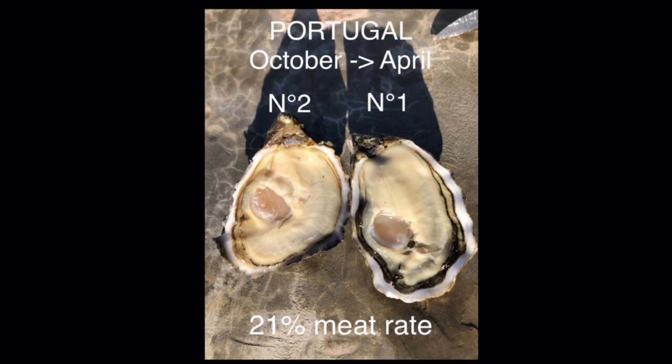During the same period, from October to April, in Portugal, number two and number one oysters fattened in roll bags and intended for export reached a meat rate of 21% with a heavy shell. This is a common result with this groundbreaking material, which has very high resistance and a large production capacity.